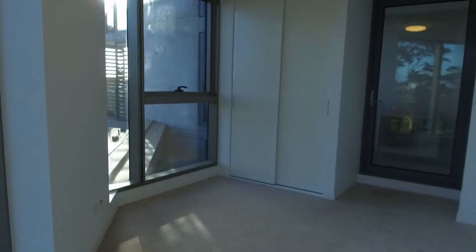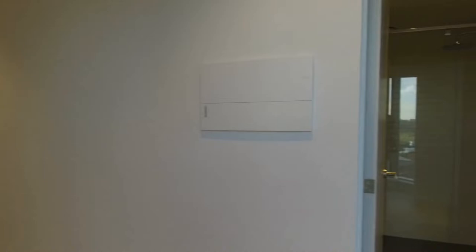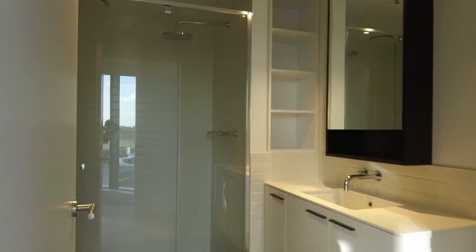As we make our way down the hallway, we're just passing the study desk. Both bedrooms with carpet, comfortably fitting in queen size beds with bedside tables. Bedroom 2 with its own access to a private balcony, also with built-in wardrobes. Sparkling central bathroom with floor-to-ceiling tiles, rain shower head and mirror over the vanity.